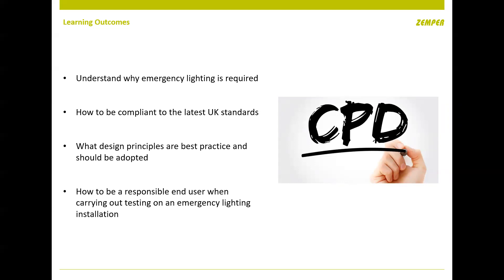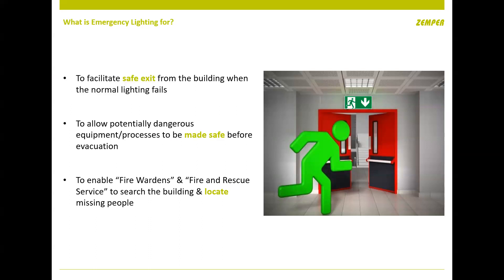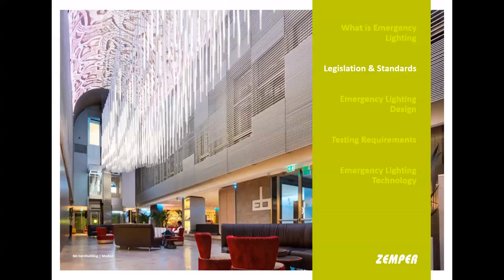We're going to understand what emergency lighting is, why it's required, how to comply, what some of the best practices are, and what end users should be responsible for throughout their installations. The standard says emergency lighting is there to provide a safe route out of the building under mains failure, to shut down any equipment safely — such as a lathe or high task area — and to locate vulnerable people, whether in a lift or on a disabled refuge. It's not there to increase your general light levels.